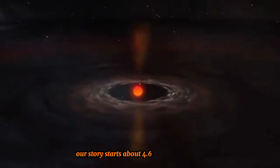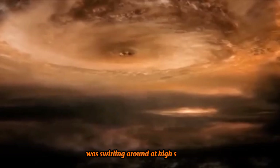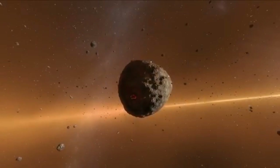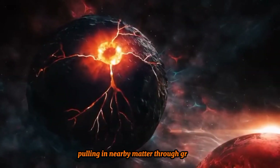Our story starts about 4.6 billion years ago. At that time, the Sun was still very young, and the leftover matter from the nebula that formed it was swirling around at high speeds. Over time, this material began clumping together, forming the planets, including Earth. Earth began as a rocky core, pulling in nearby matter through gravity.